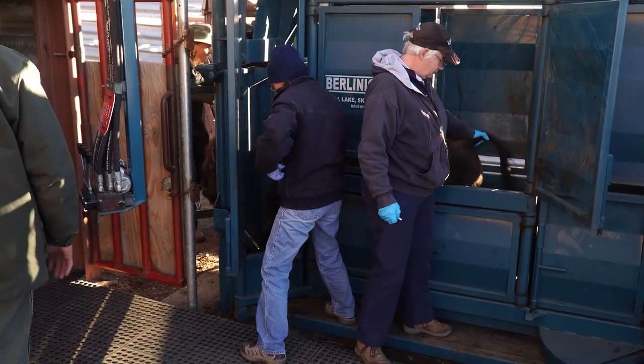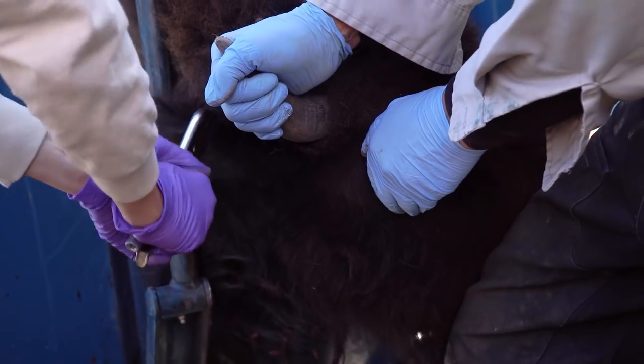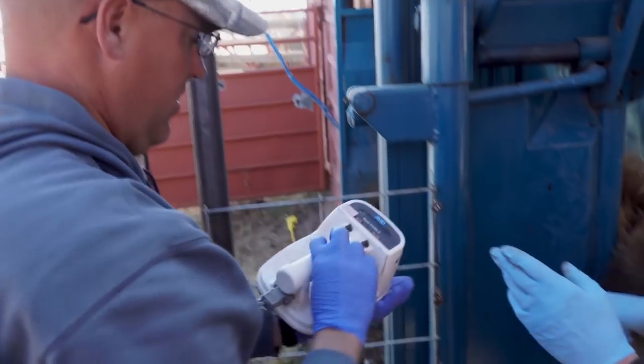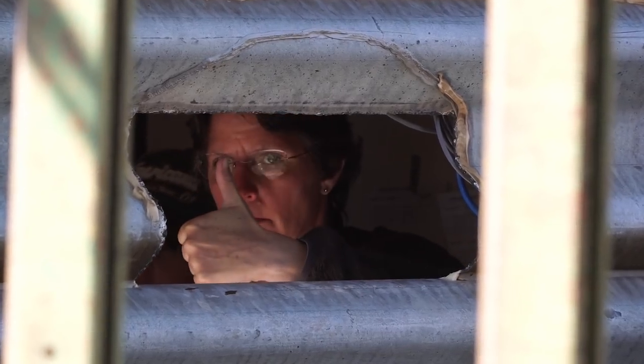Each animal — for example, a one-and-a-half-year-old female — is processed through the chute where biologists can draw blood to test for disease, attach an ear tag, and microchip the animal if it hasn't been chipped before.